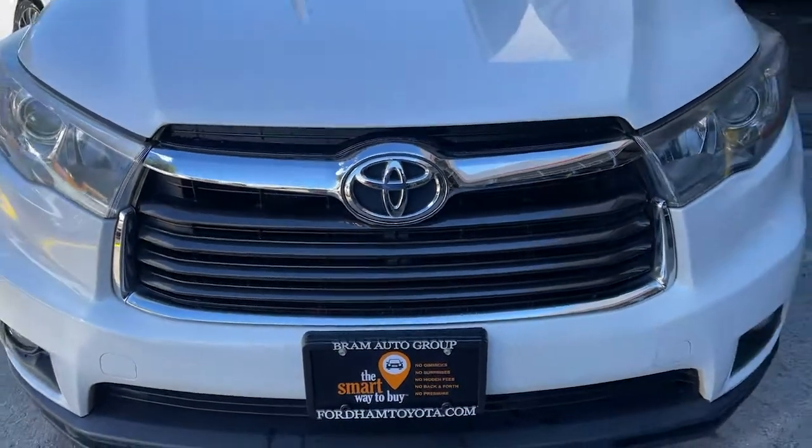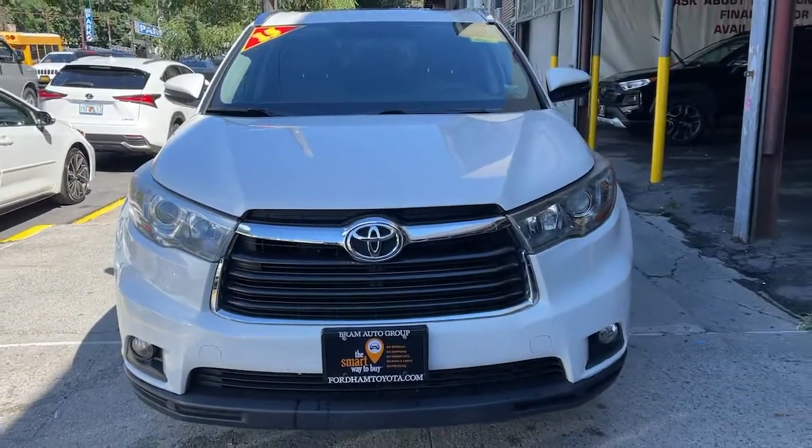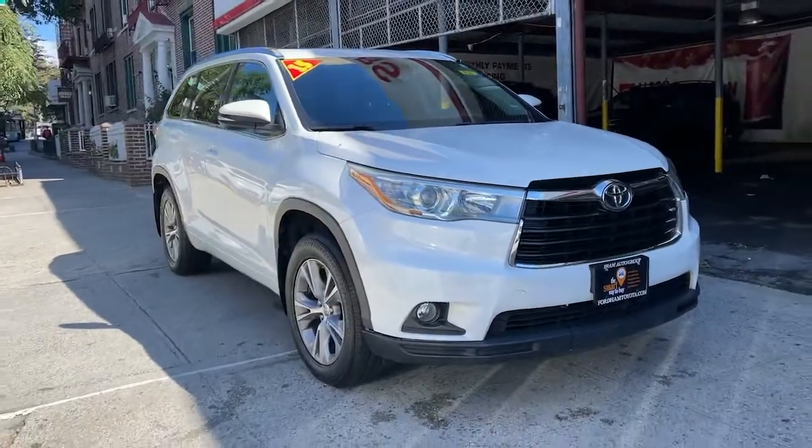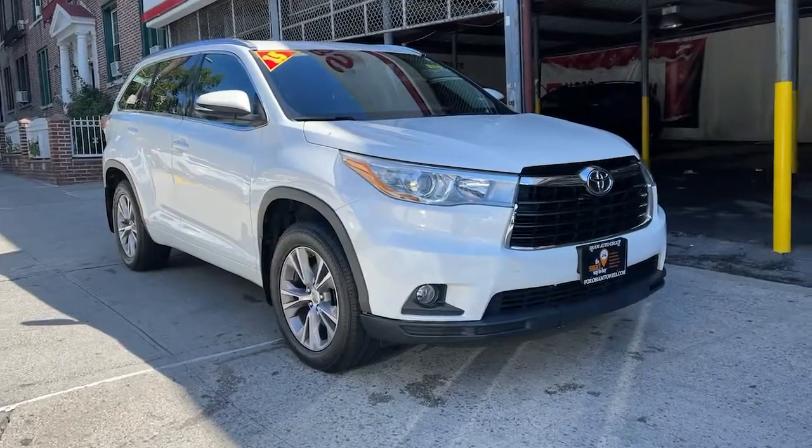Get into a car with value. 2015 Toyota Highlander. With less than 90,000 miles on the odometer, this vehicle provides excellent value.